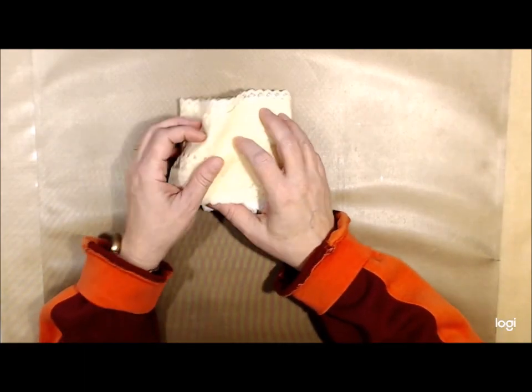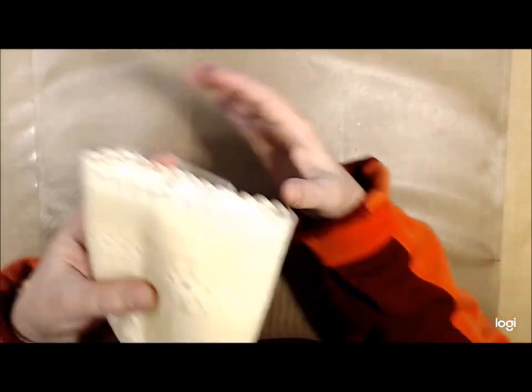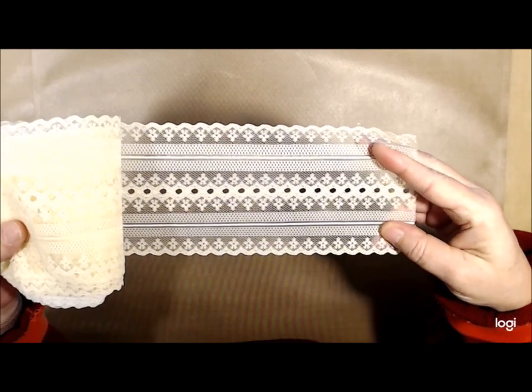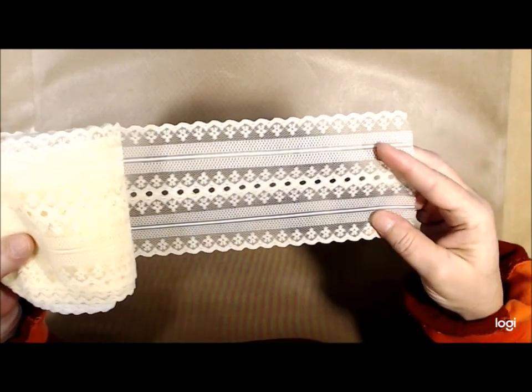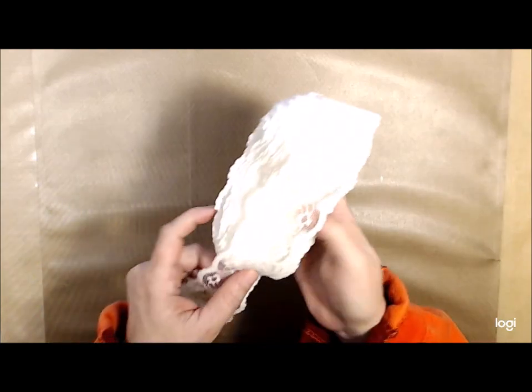Look at this beautiful lace! Is that not gorgeous? Will that not look awesome on a page in a journal as a tuck spot? It's beautiful, and it's got these little holes here that you can put ribbon through. I got a lot of it. Here's some more lace — you know you can never have too much lace, a girl can never have too much lace.